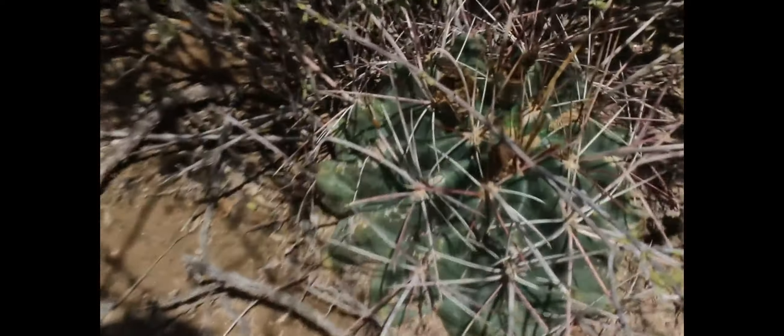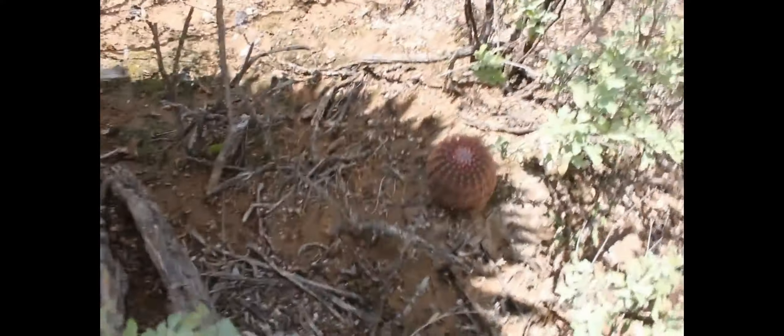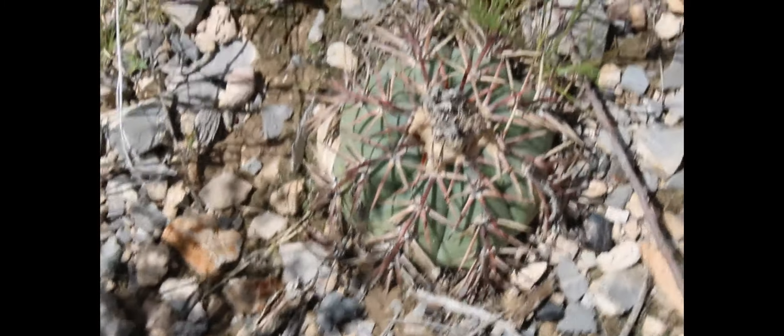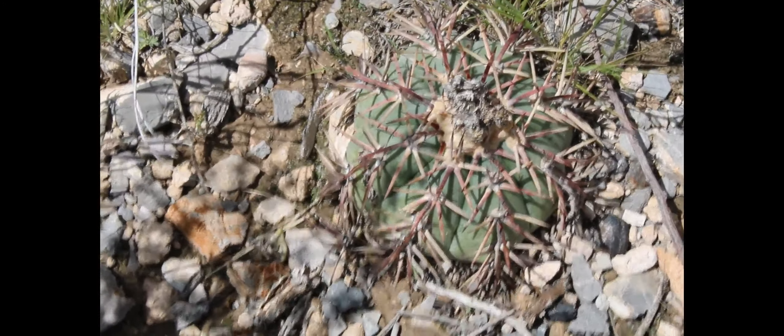Y bueno amigos, ahí está Ferocactus hamatacanthus, también conocido como vaquita. Y aquí encontramos otra vez Echinocereus pectinatus, y aquí está otro. Lo que hemos encontrado hasta el momento. Y bueno amigos, aquí les traemos ahora Echinocactus horizonthalonius, mayormente conocido como mancacaballos.